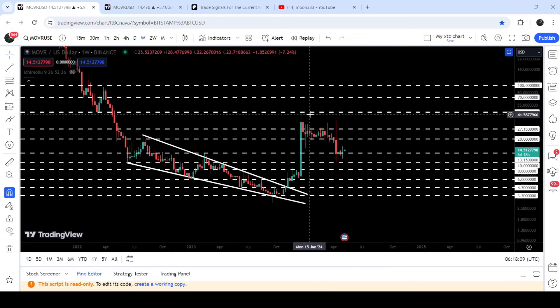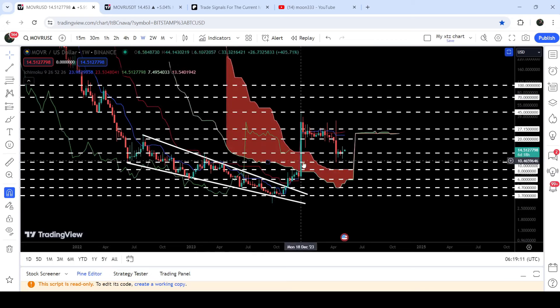You can see that the price rallied beyond that target, almost up to $45. But over here we had a lot of resistance — a quite long-term resistance that was previously acting as a support at the $45 level. This time it worked as a resistance. We got a rejection and the price dropped down to this long-term support of $13.15.